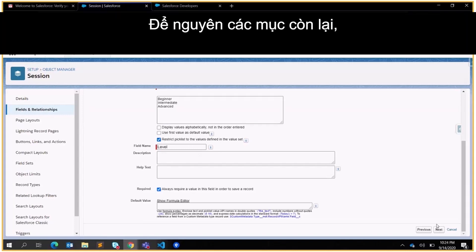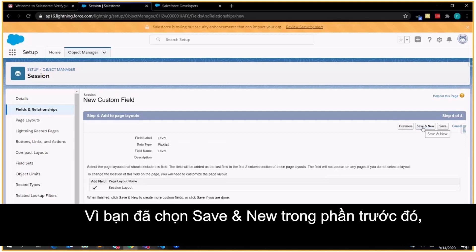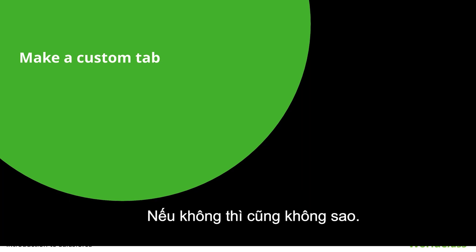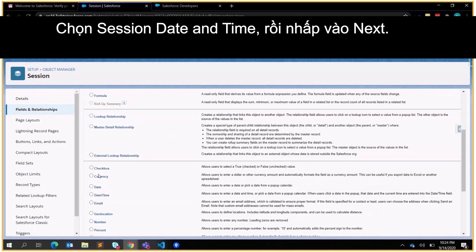Click Next, Next, and Save and New. Because you clicked Save and New, you should already be on the new custom field page. If not, that's okay. From Fields and Relationships on the Session object, click New, select Session Date and Time, and click Next.